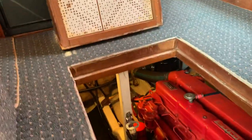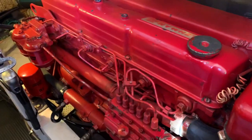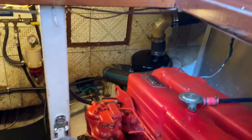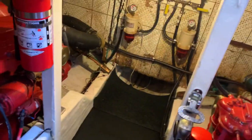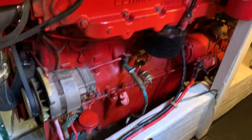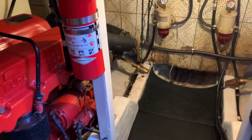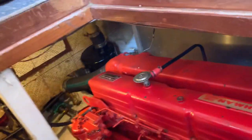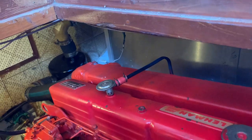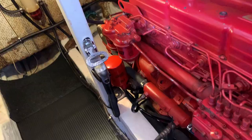There's one engine, panning around to our other engine — wonderful Ford Lehman engines. Lots of space to work down here in the engine room. All in all, a very outstanding boat.